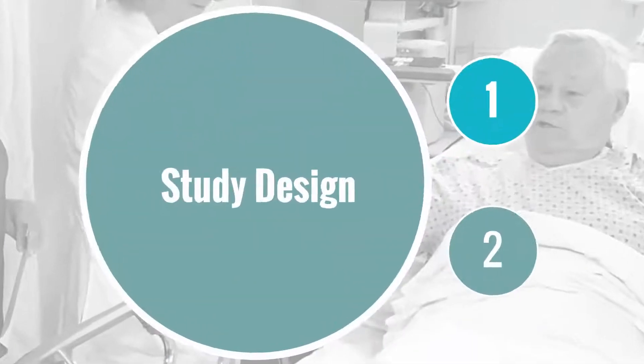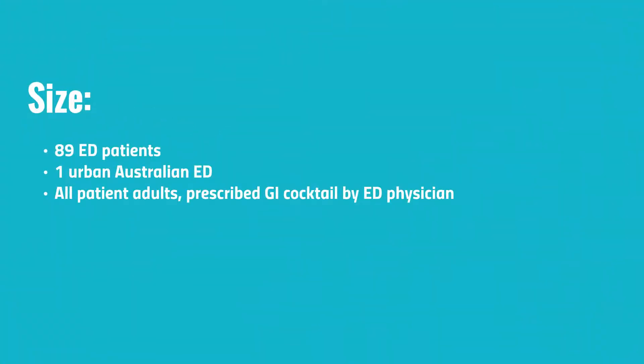This study included 89 emergency department patients with epigastric pain or dyspepsia, all seen at an urban emergency department in Australia.